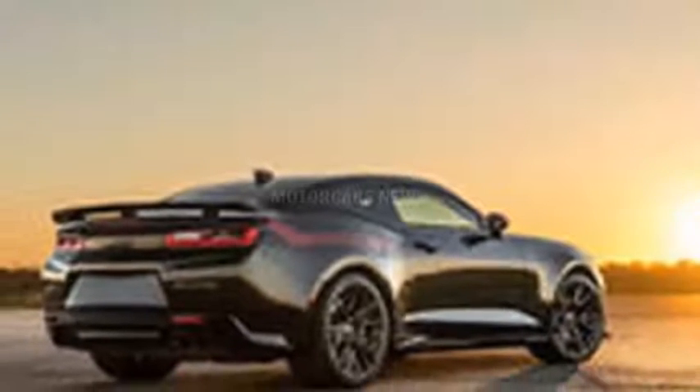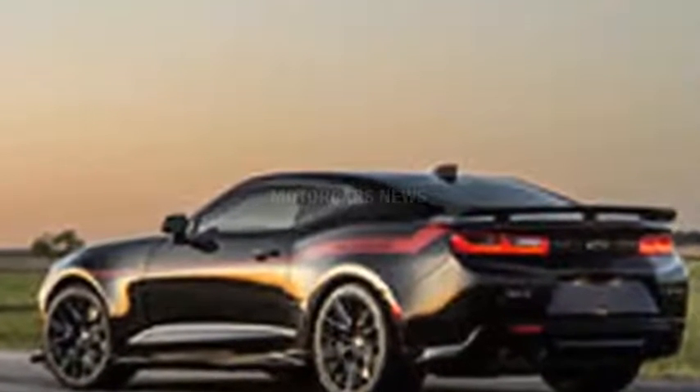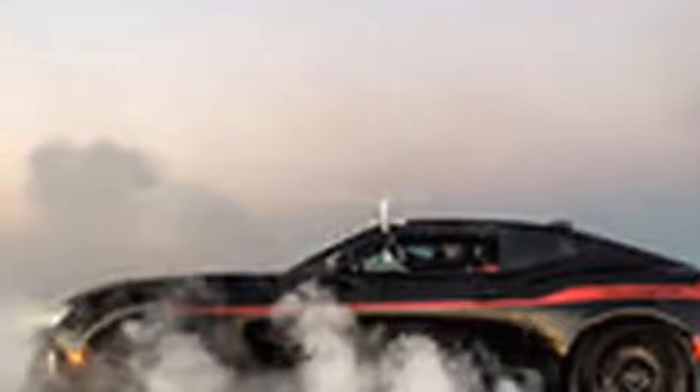The new Hennessey Exorcist package turns the Chevrolet Camaro ZL1 into a 1,000-horsepower monster. The Exorcist packs the same 6.2-liter supercharged LT4 V8 as the regular ZL1, but thanks to a larger supercharger and upgraded intercooler,